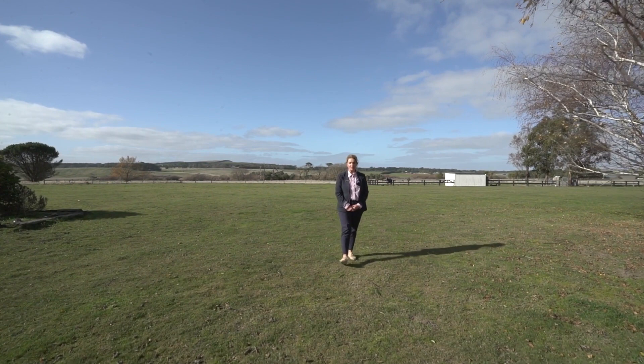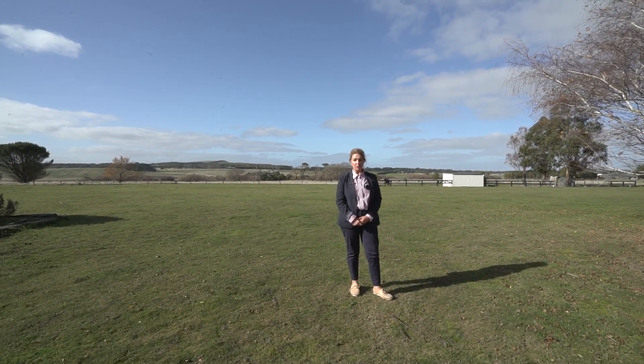Unique lifestyle properties of this calibre are becoming a rare find in Balan. Don't miss your opportunity — call myself or Amanda to book your inspection today.